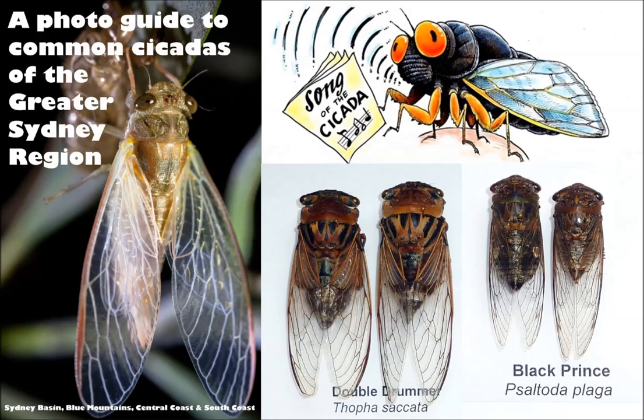And when you look around the world, do they all call them cicadas? Yeah, they're all called cicadas and they've all got unique songs, every different species.